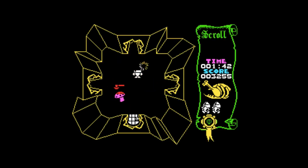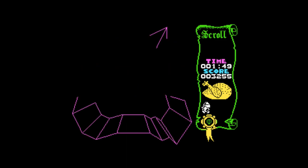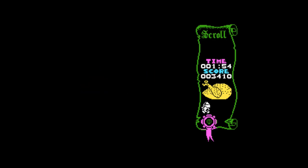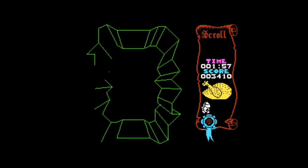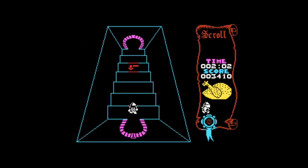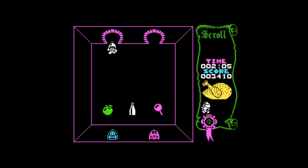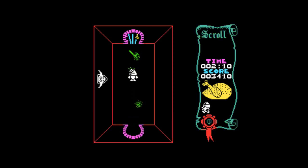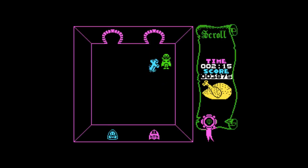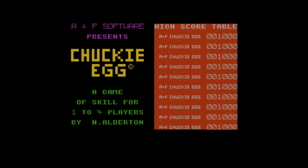It's brilliant and still so playable today — you can see why it sold so many copies. Of course, Ultimate Play the Game and the Stamper brothers went on to develop for Nintendo systems. Starting around the SNES, they did big games for the N64 like GoldenEye and Perfect Dark, then worked on the Zelda games. I think ultimately Nintendo bought the company — they recognized the talent.